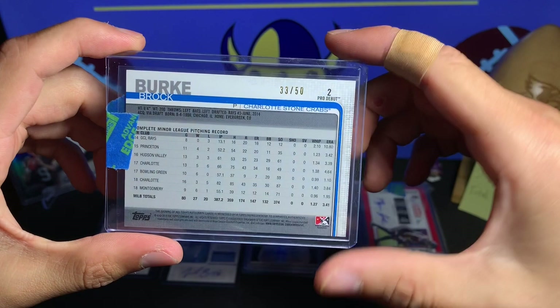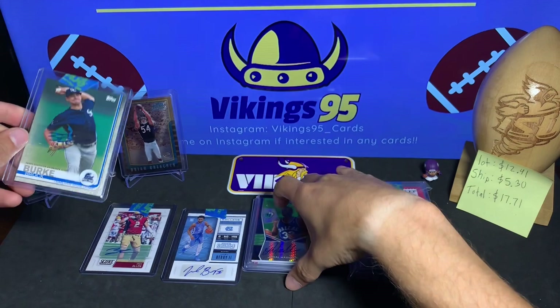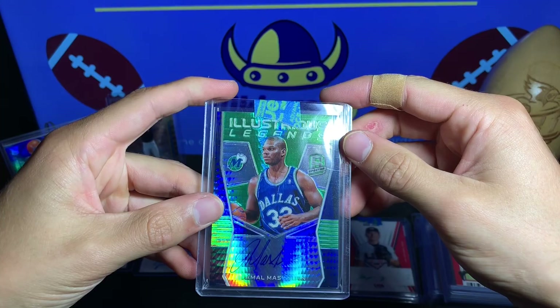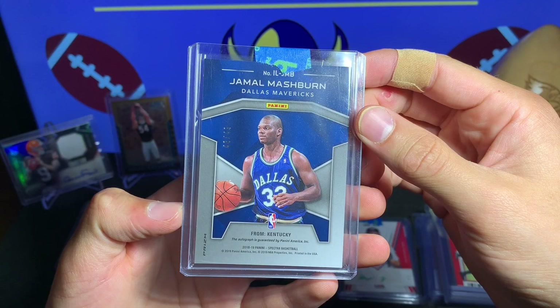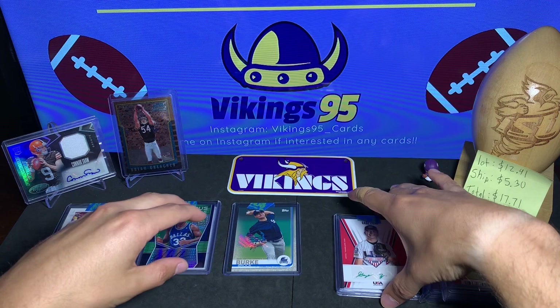We have Brock Berkey from the Charlotte Stone Crabs — cool little auto, numbered 33 out of 50 from 2019. We'll see if this turns out to be anything. We also have a Jamal Mashburn — this is a Spectra Illustrious Legends, a very cool on-card autograph numbered out of 49. Jamal Mashburn from Kentucky. You guys know Spectra is a cool brand — nice little basketball card.